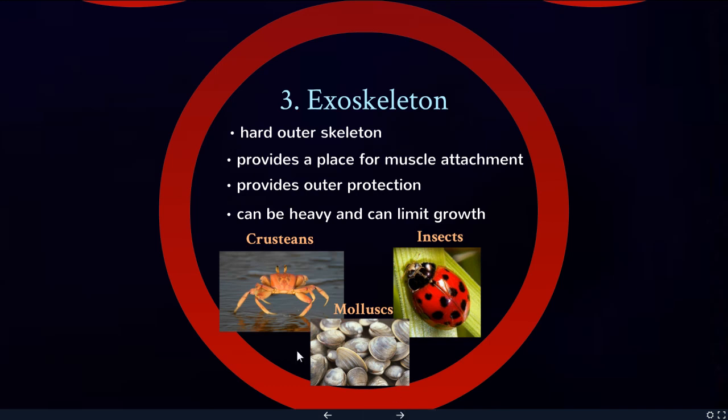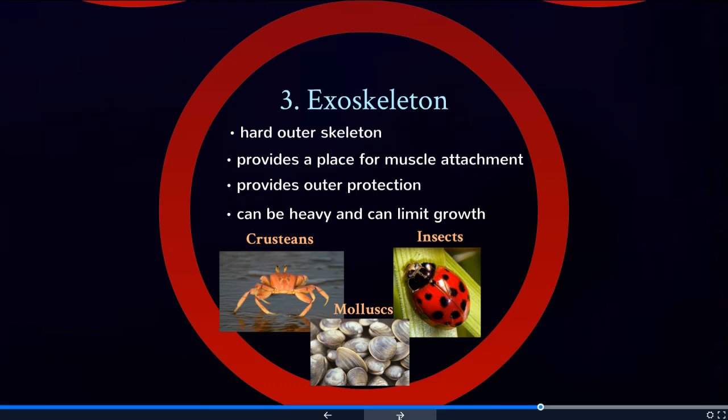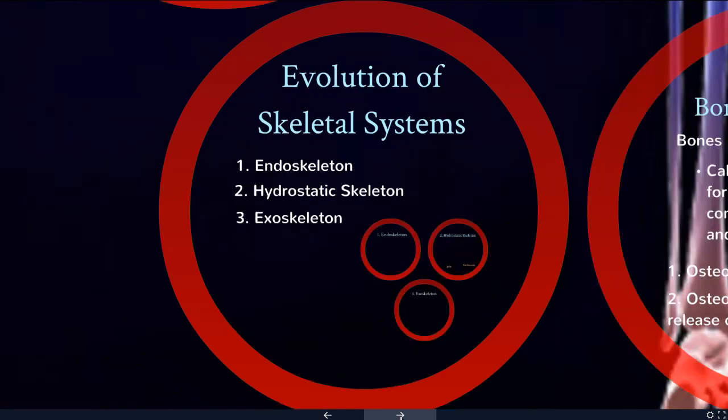The exception is some very large clams and very large crabs, but those live in water and the water buoys them up, so they don't need the support they would otherwise require. So that's just some of the different kinds of skeletal systems that have evolved over time. We'll see you next time.